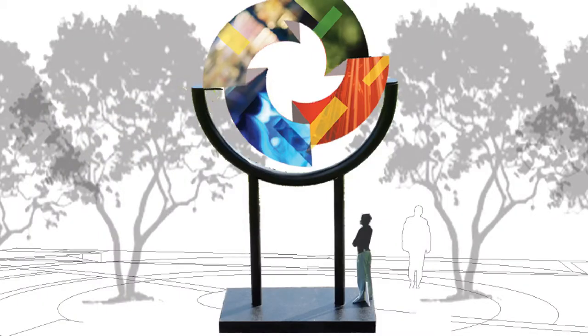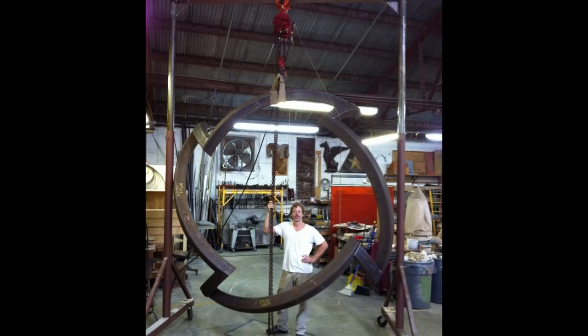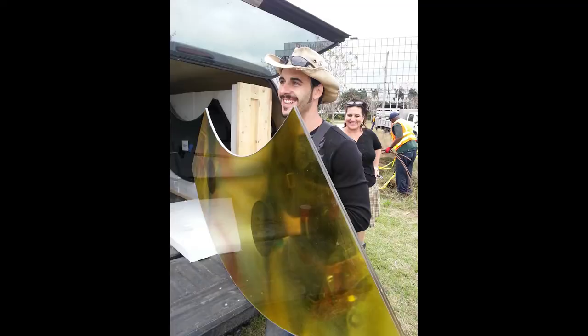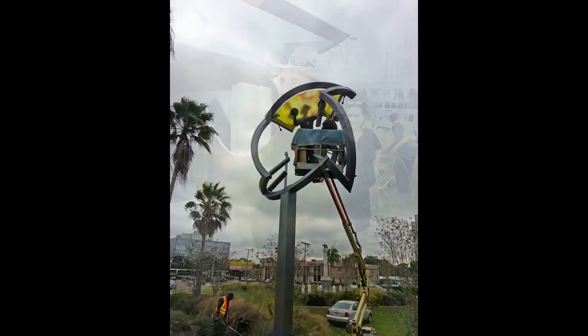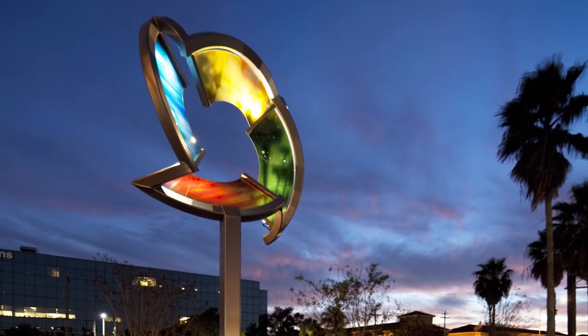A balance of science, engineering, creativity, and craftsmanship were applied to reach the final form of Kinetic Ring. Believe it or not, most of the work on the structure was done by hand. Now visitors and residents have a beautiful sculpture welcoming them to the West Shore District.